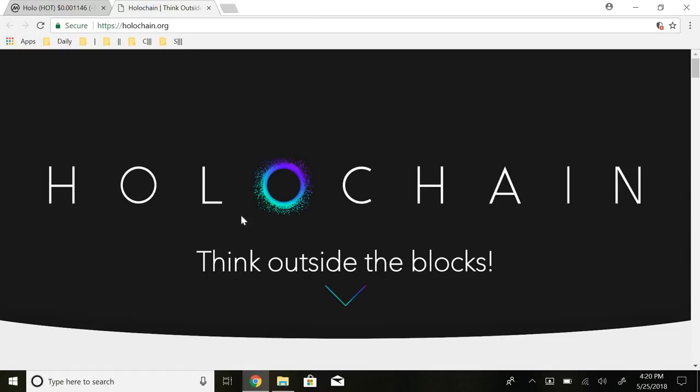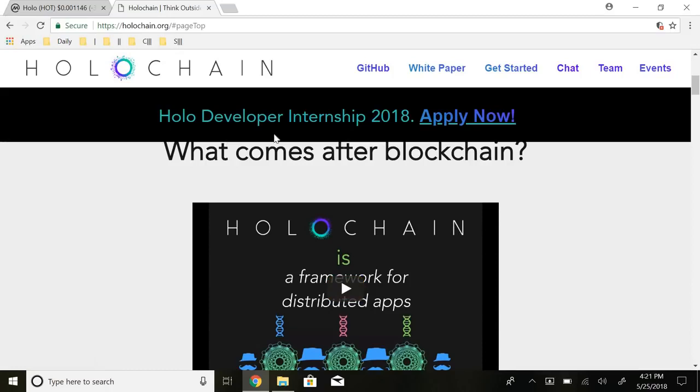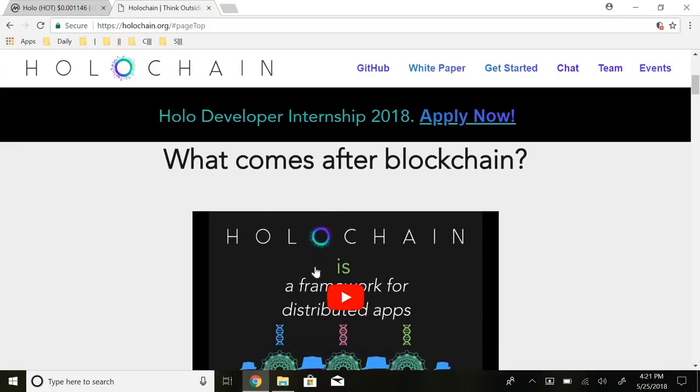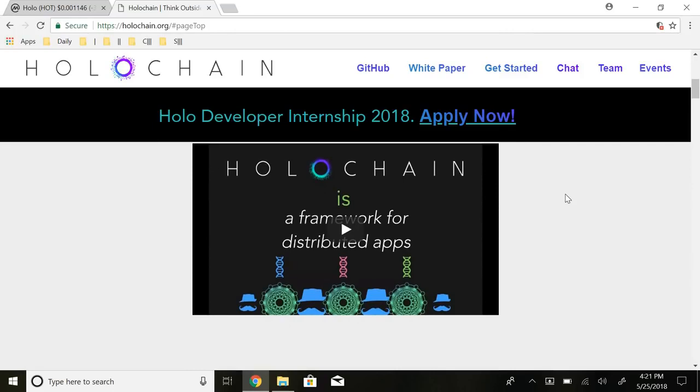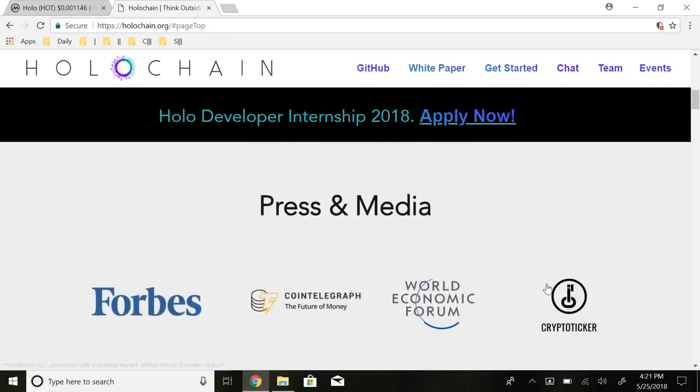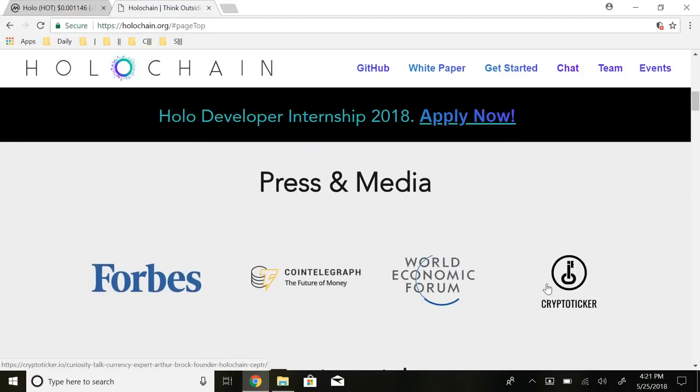Hopping into the actual website — Holochain — that's the logo I keep seeing everywhere, pretty cool. Their tagline is 'Think Outside the Blocks.' They also have a developer internship for 2018 if you guys are interested. Right off the bat they have a little video: basically, what comes after blockchain? Holochain is a framework for distributed apps. I'm not going to play the video here but go ahead and check out their website. It is a framework for distributed apps — basically something that is possible after you have an infrastructure blockchain.